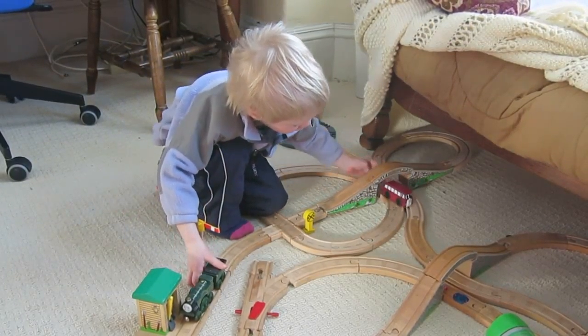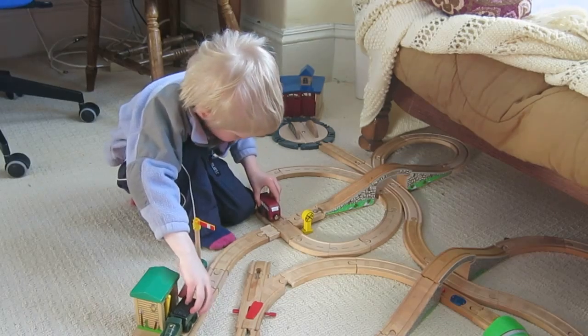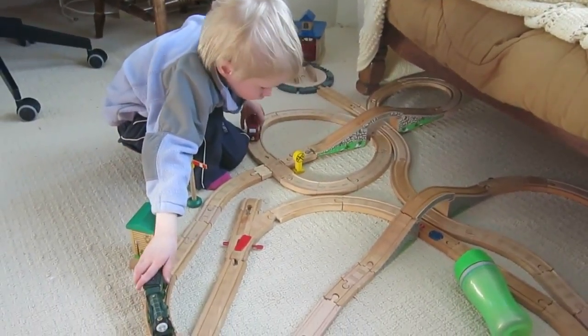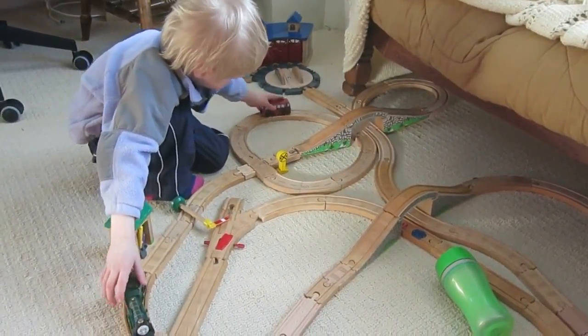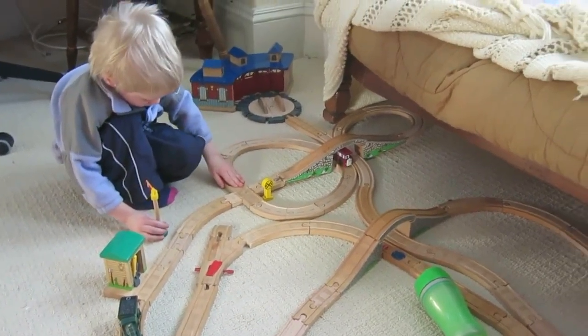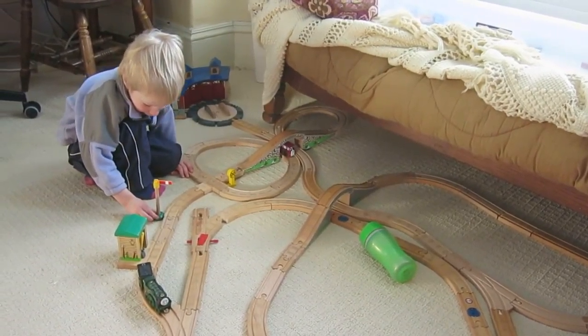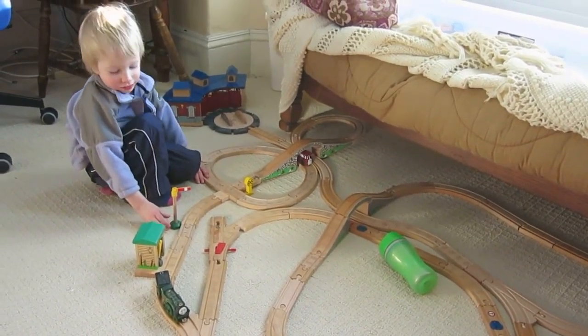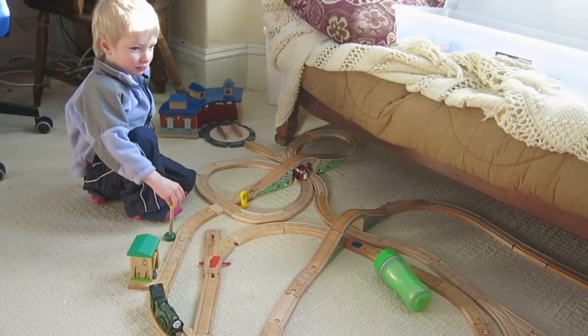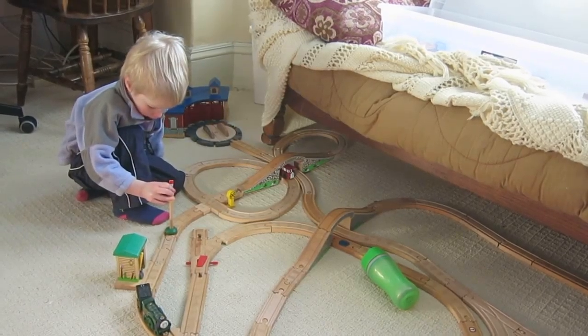They're having fun with the other trains! This is a signal lamp — a signal lamp to signify that there's danger on the tracks ahead, because there's a crossing.